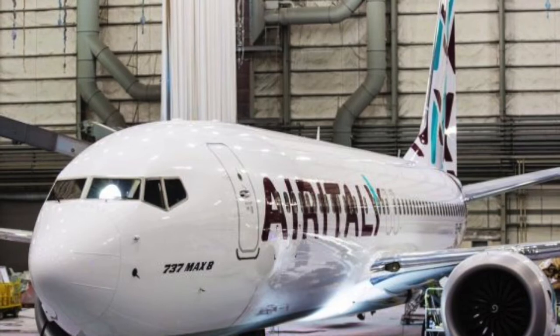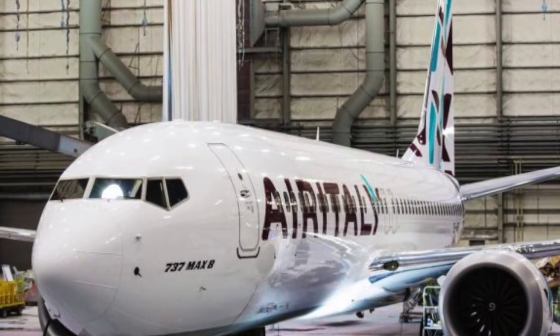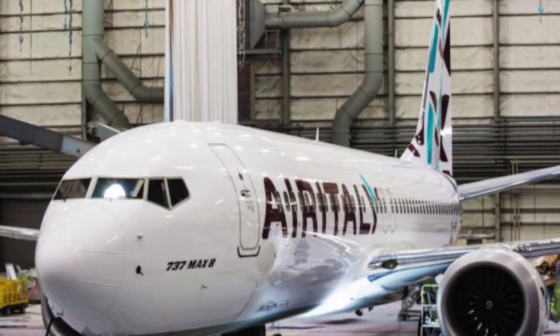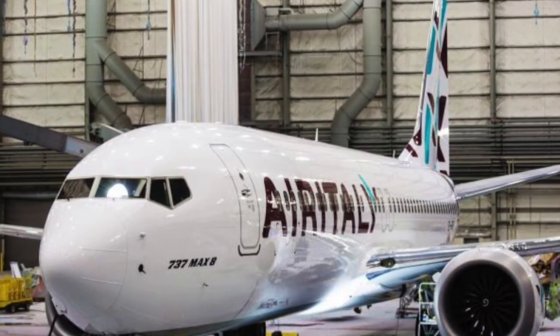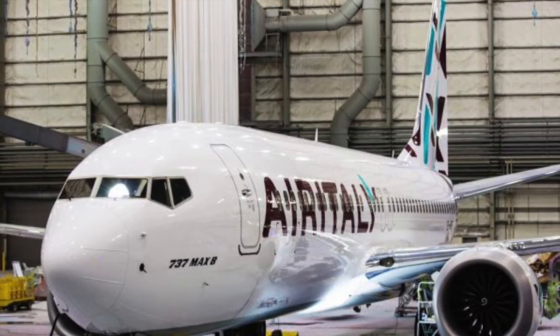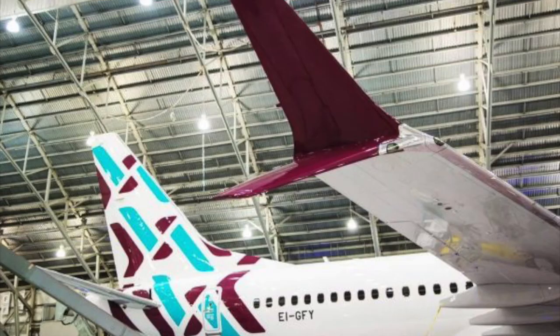The first Italian 737 MAX 8 is almost ready to be towed out of Boeing's painting hangar in Portland, Oregon. The new carrier intends to become the new leader in Italy with a brand new fleet of 20 Boeing 737 MAX and 30 787 Dreamliners.